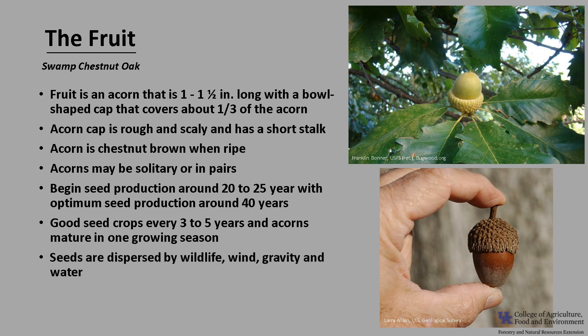The seeds are dispersed by wildlife, wind, gravity, and water. Squirrels are very helpful at disseminating the acorns because they tend to hoard far more than they actually eat. Swamp Chestnut Oak can also sprout from roots and stumps, but not prolifically.